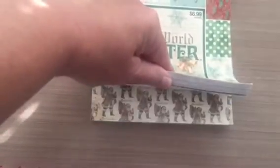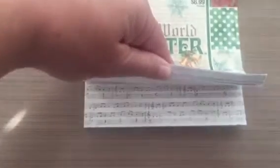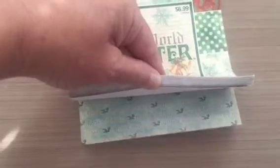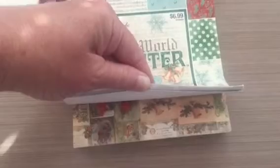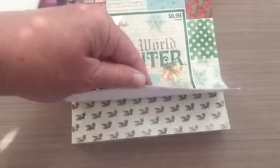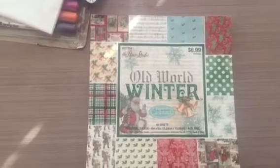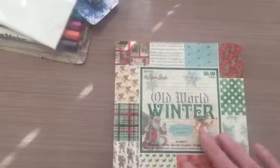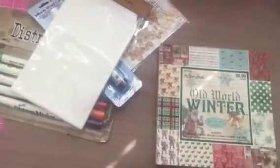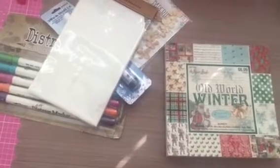These papers are so cute — very vintagey looking. I love the music notes one. There are blues and whites, and some really cute ones in here. It has blue and white as well as green and red, which is why I liked this one so much. I grabbed it just because it was on sale — if it wasn't on sale I wouldn't have gotten it. Those are the few things I picked up this week.